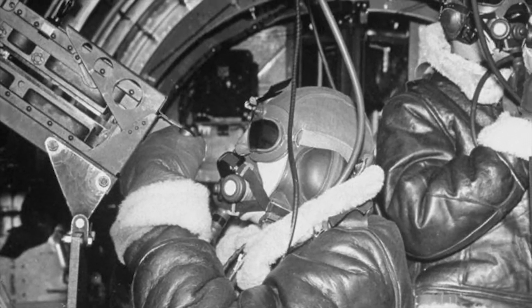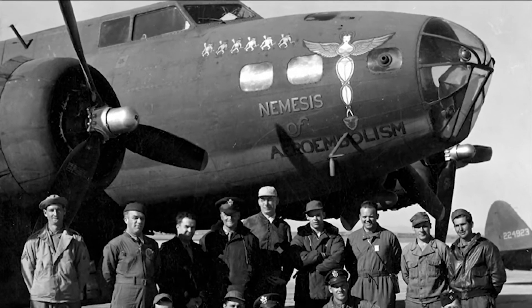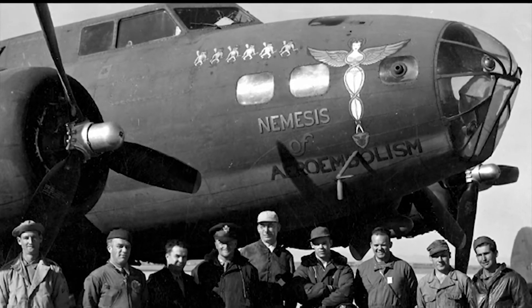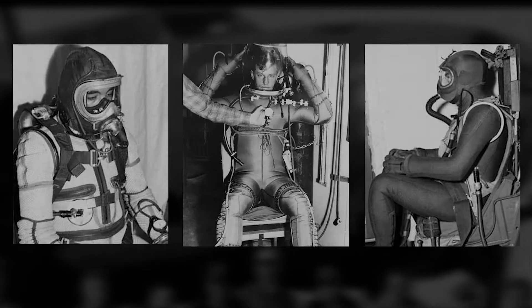Crews flew at very high altitudes, relying on oxygen masks and thermal clothing. They were tethered by oxygen hoses to freezing cabins that could reach temperatures of 50 degrees below zero. The Aero Medical Laboratory at Wright Field in Dayton, Ohio flew a specially equipped B-17, called the Nemesis of Aeroembolism, as a test platform for developing oxygen delivery systems and insulated flight suits.